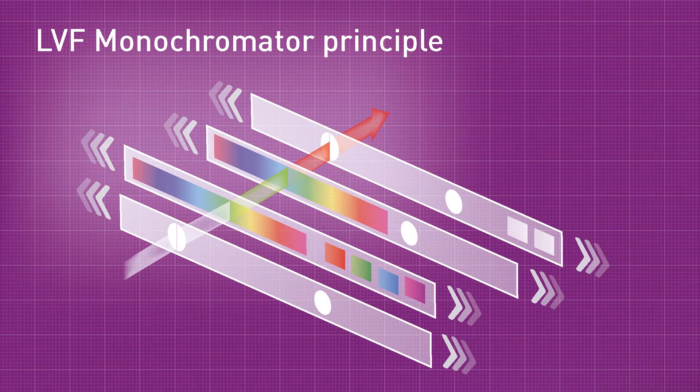The major benefit of the ClarioStar Plus for us was that it has a monochromator. Within the group, the DNA damage repair field is quite a new field compared to things like kinases and GPCRs, which often have a lot of off-the-shelf platforms and reagents available. So we're often developing novel assays from scratch, and the monochromator on the ClarioStar Plus gave us the flexibility that we don't have to worry about having the right filters in the lab — we know we can always use the monochromator and have the right wavelengths we need.